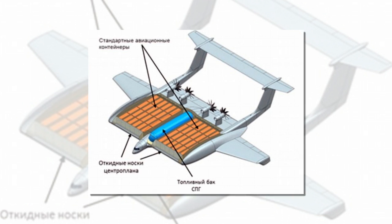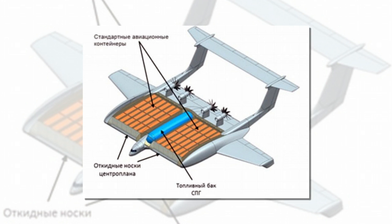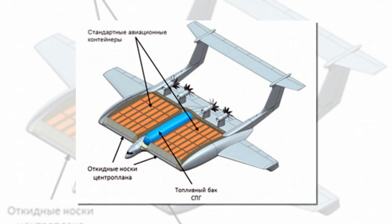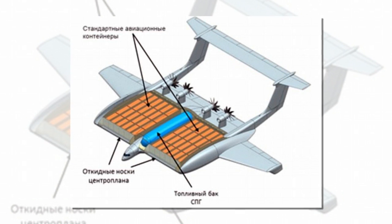It uses short, wide wings to trap a layer of air between the undersurface of the aircraft and the ground. This creates vortices and downdrafts to generate more lift and less drag at very low altitudes, letting the plane carry heavy loads with far less fuel.